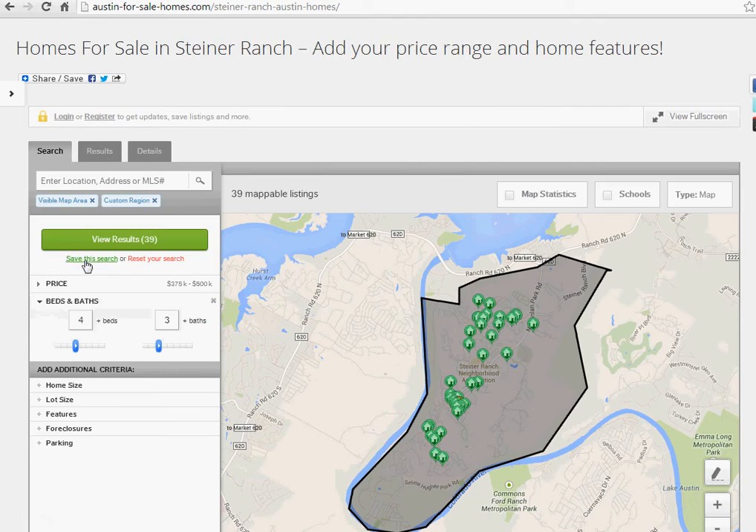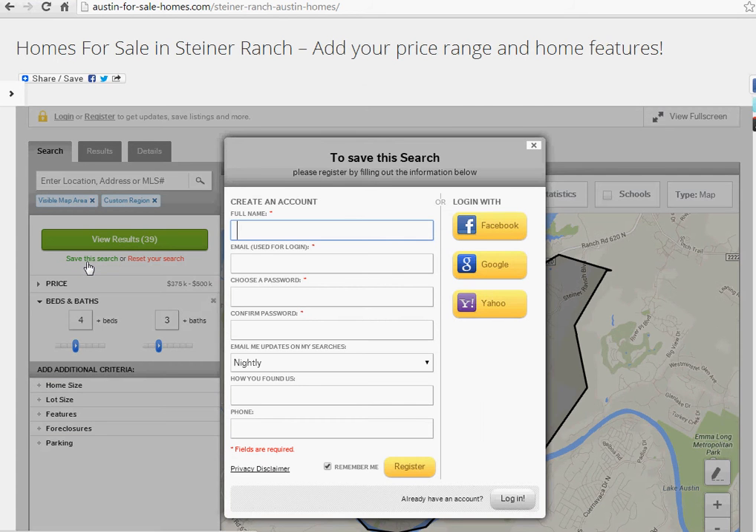The great thing about this is if you save this search, you can sign up for daily or weekly updates for new properties and changes in the housing market in Steiner Ranch. Simply put your name, your email, and choose a password and you're done.